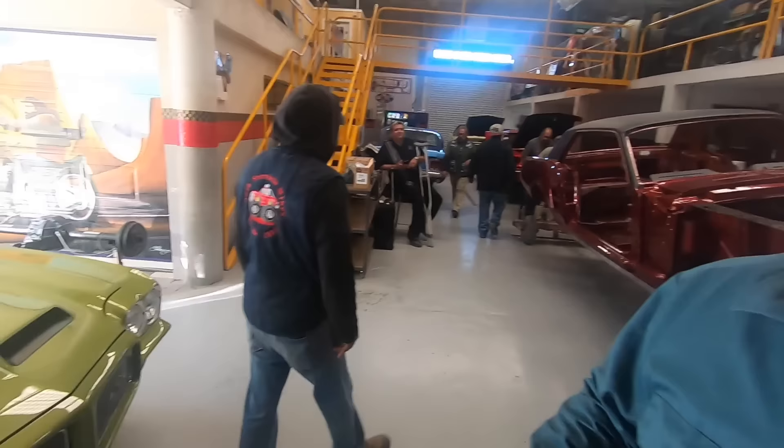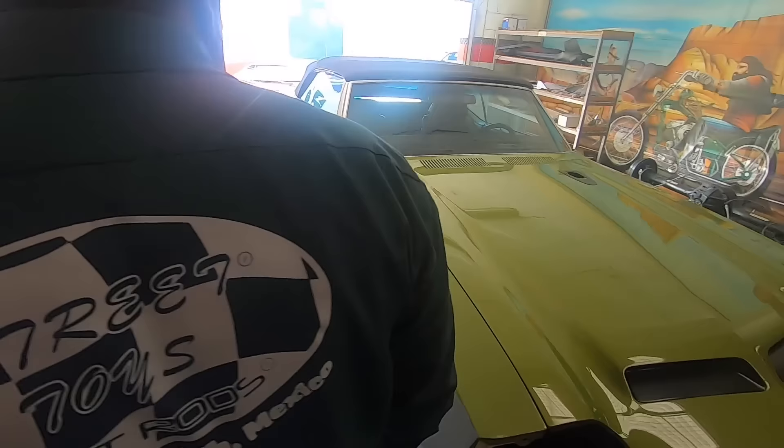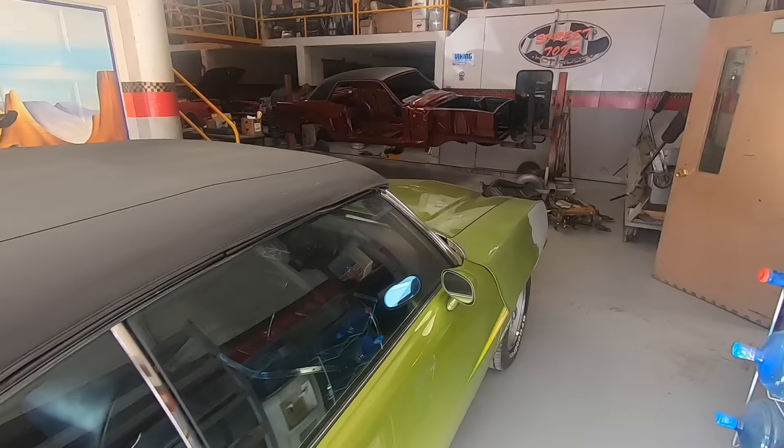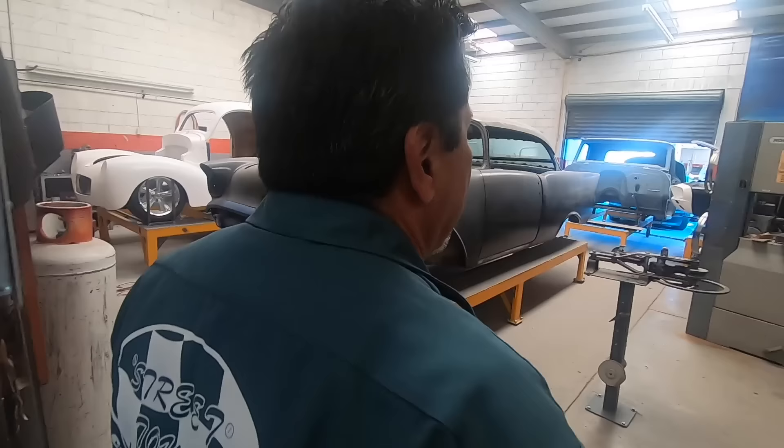This is a GTO that we restored about three or four years ago for a customer. He put a little dent in it and we're repairing that, and we also do maintenance for them. This next room is the fabrication shop — this is where we do all the modifications, repairs, rust repair, suspension work, or whatever upgrades are needed. This is the mock-up stage for repair, welding, and modifications. Each car is different.